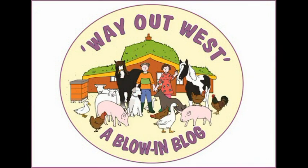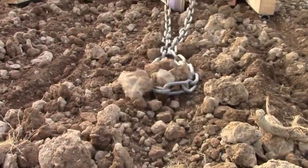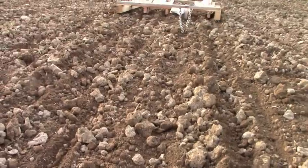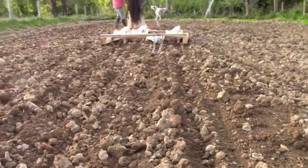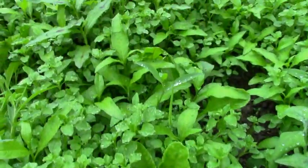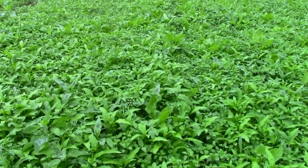Here's a quick update on a couple of recent projects for those of you who couldn't sleep for worrying about our fodder beet crop. Remember the seed sower? Just a month ago, we planted a field with fodder beet seeds. Well, they came up and now they look like this.